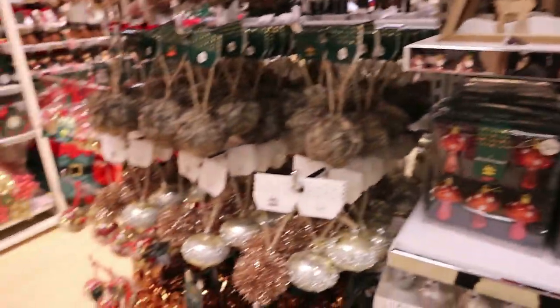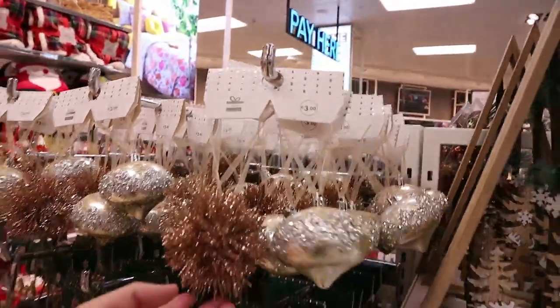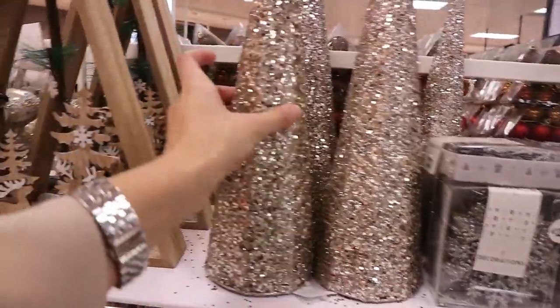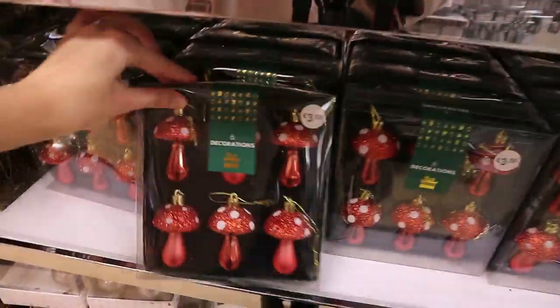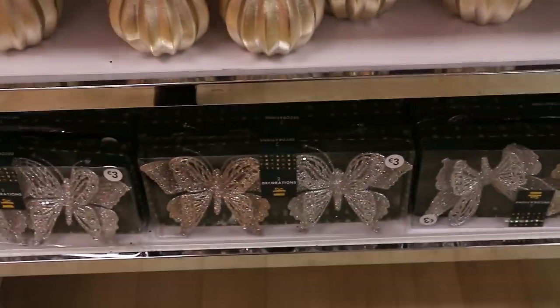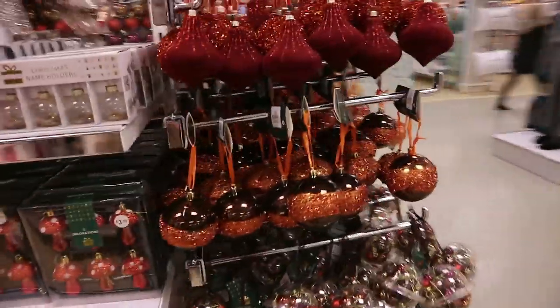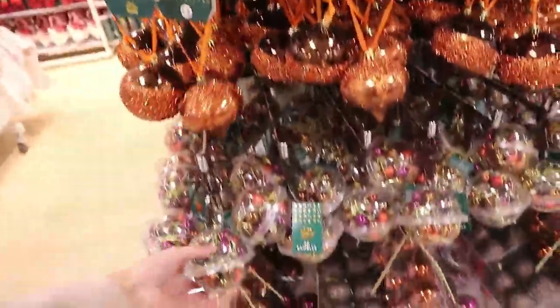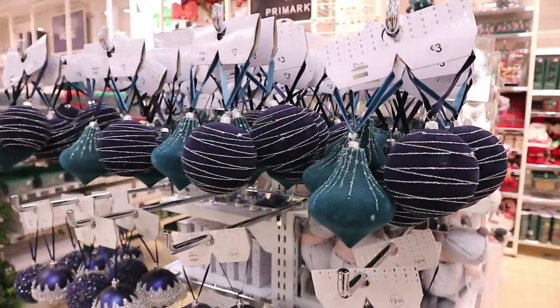Around here they have the copper-look stuff — two for three euro, they're pretty and unusual. This one is really nice, eight euro. These little mushrooms are unusual at three fifty, with little butterflies for three euro in rose gold and silver. You can see all the copper-style decorations — two for three euro. They have mini baubles and also forty baubles for nine euro, bringing in loads of different colours.